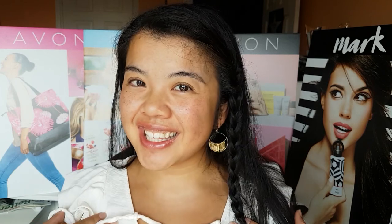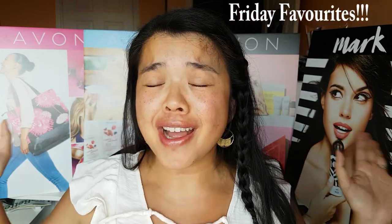Hey guys, welcome back to my channel. I'm just getting the dancing Avon lady, and today is another episode of Friday Favorites.